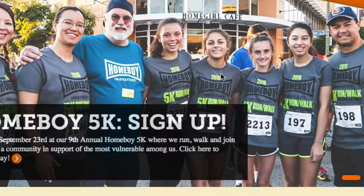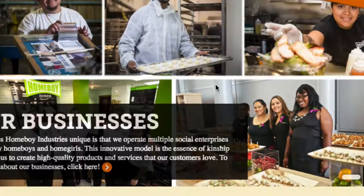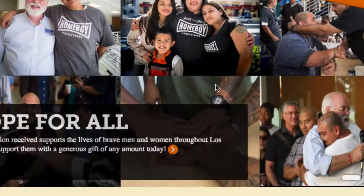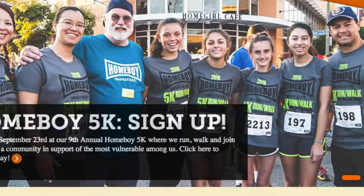Which you'd sort of expect with a non-profit this size — according to GuideStar they've got 16 million dollars a year in receipts, so they have the budget to pull off amazing things. But more importantly, they have the vision and the will to pull off amazing things, and this site reflects that.